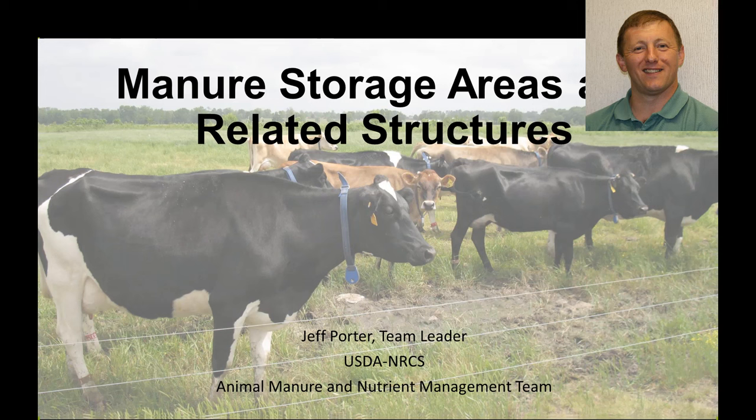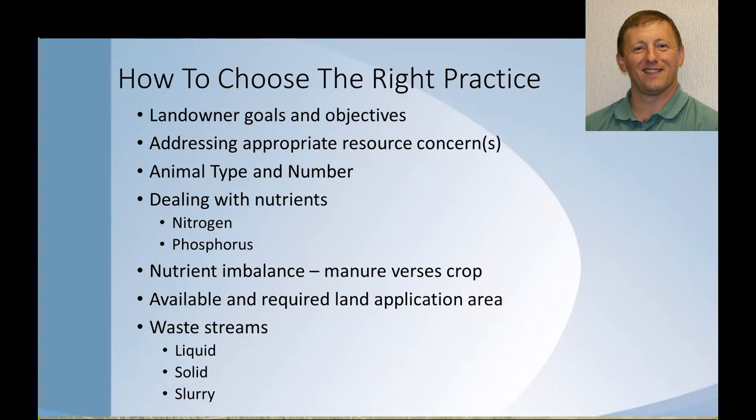I appreciate the opportunity for coming out to speak with you today. I want to share some of my insights and thoughts on how to deal with manure storage for small farm operations. One of the biggest issues as we work with landowners — really it doesn't matter the size of the operation — is how are the right practices chosen? On top of this is: what are the landowner's goals and objectives, and how do we address those?